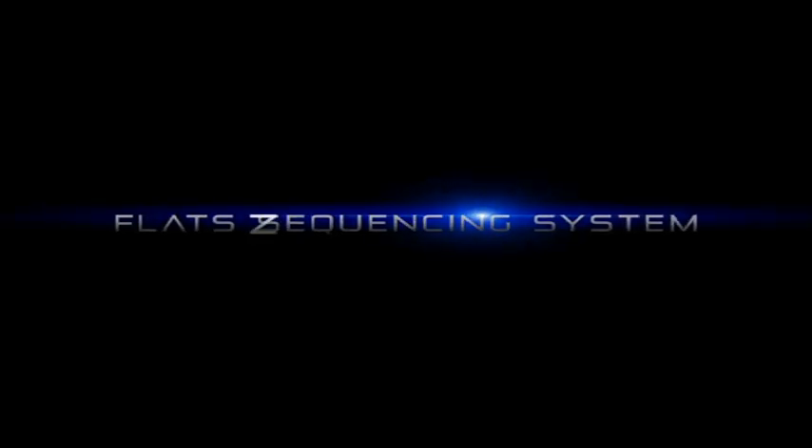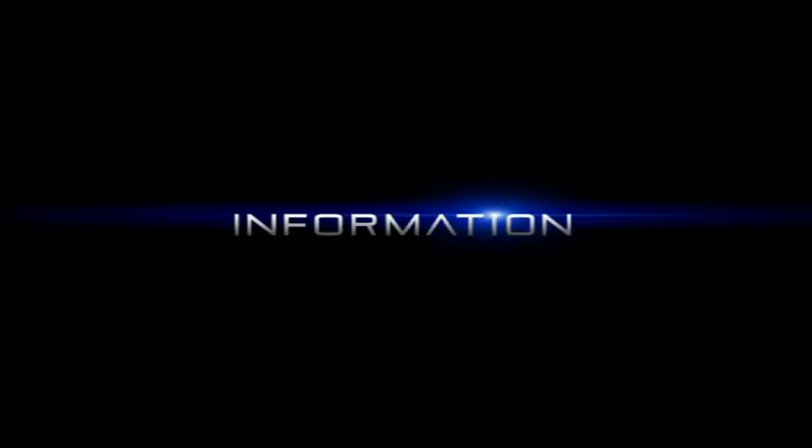The FLATS Sequencing System. Technology. Information. Service.